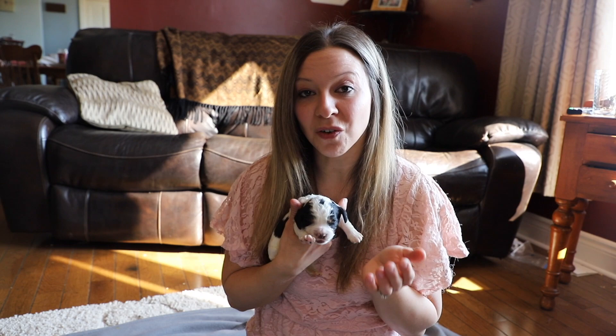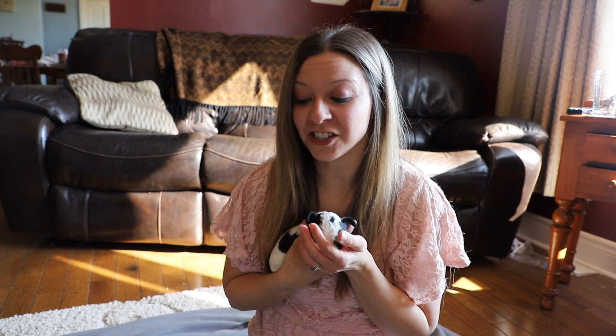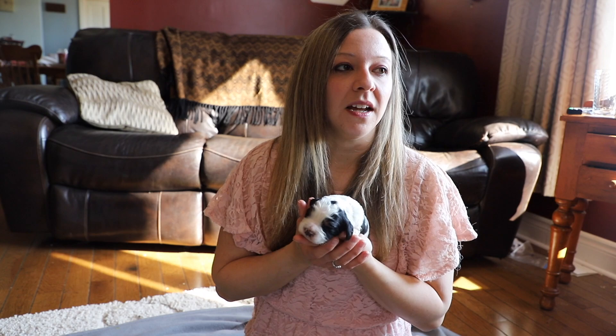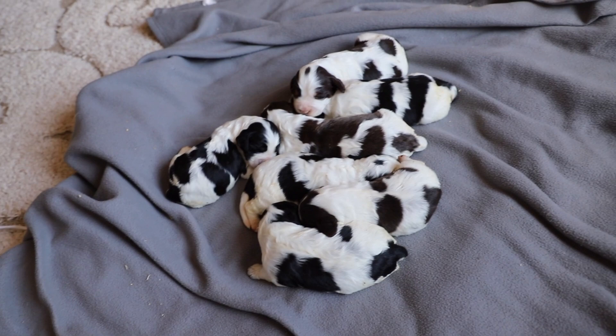Juliet also had her puppies early. She was due on March 2nd and actually had them on February 28th. I had checked her earlier in the day and she wasn't really showing a huge amount of signs, but I just had a feeling she was whelping. Later that night I checked her again before bed and she was showing signs, so we got her all set up. Juliet did really well — she's the kind of mom that likes me there and didn't want me to leave her side. Her first puppy was born around 7:30, and they came pretty close together, about every hour or so.